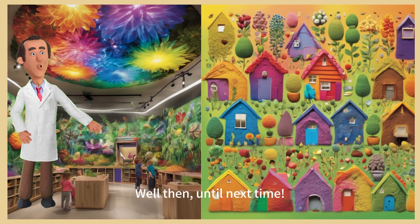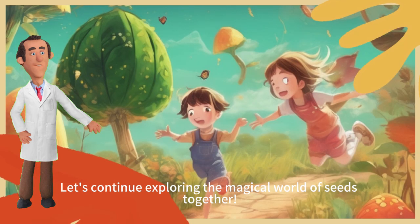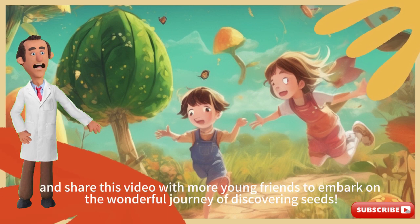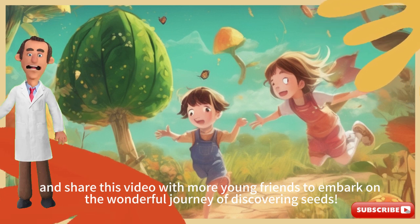Until next time, let's continue exploring the magical world of seeds together! Don't forget to subscribe to our channel, like and share this video with more young friends to embark on the wonderful journey of discovering seeds. Goodbye!